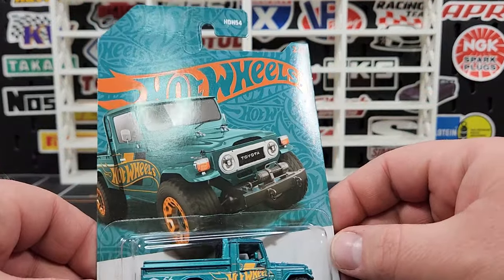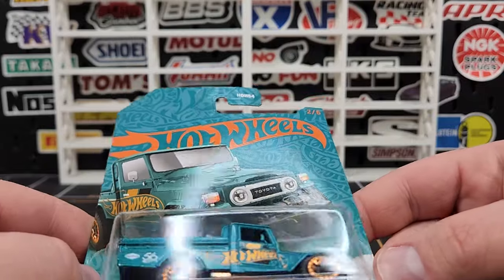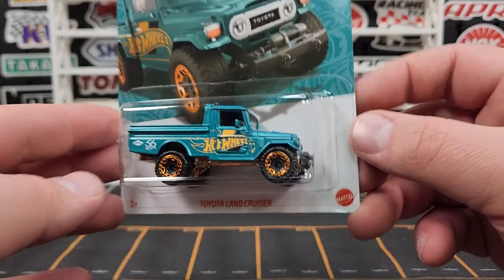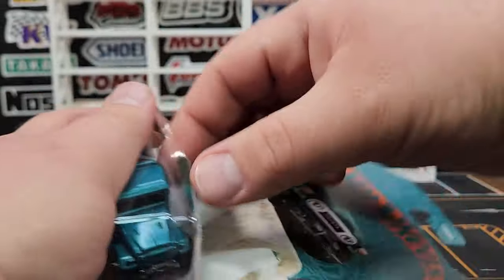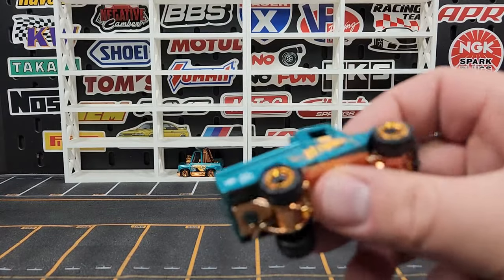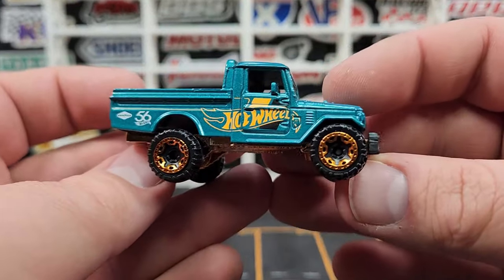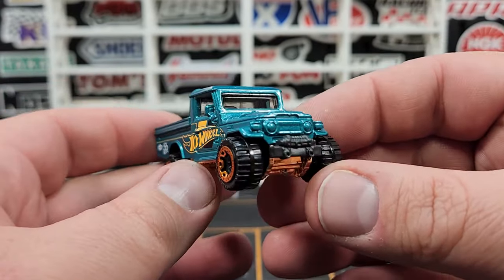Number two of the mix — I also like the embossing on the car, looks pretty good. This is the Toyota Land Cruiser, a casting that I don't have every single one of but pretty much most of them. Not something we really chase down here at Level In, but if we come across them we will pick them up.